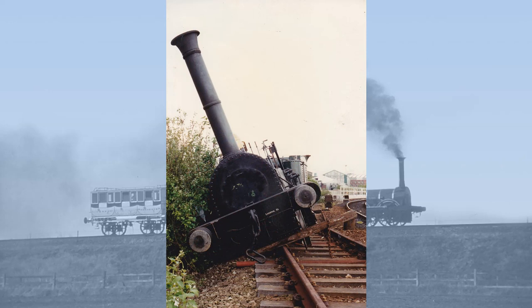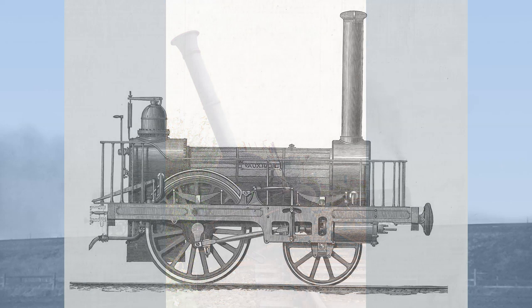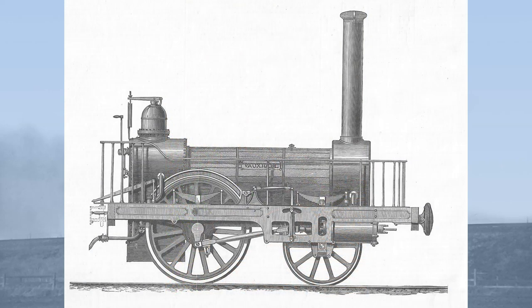The logical solution was to forego crank axles altogether in favour of straight axles, and therefore the use of outside cylinders. This was not a new idea, as George Forrester of Liverpool had also built outside cylinder locomotives. And you can find out more about George Forrester in my video on Vauxhall.